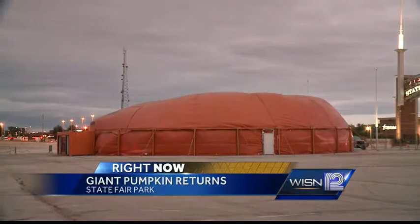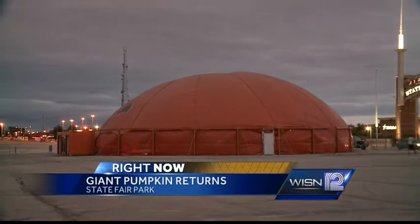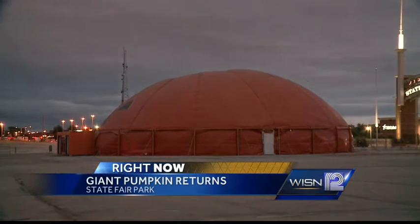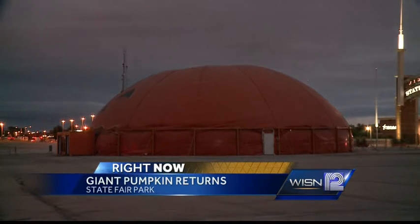It's more than a decoration, though. It'll be loaded with costumes for the two months leading up to Halloween. The Halloween Express Pumpkin Shop is not open for business just yet — it'll take at least a week to move in all the costumes.